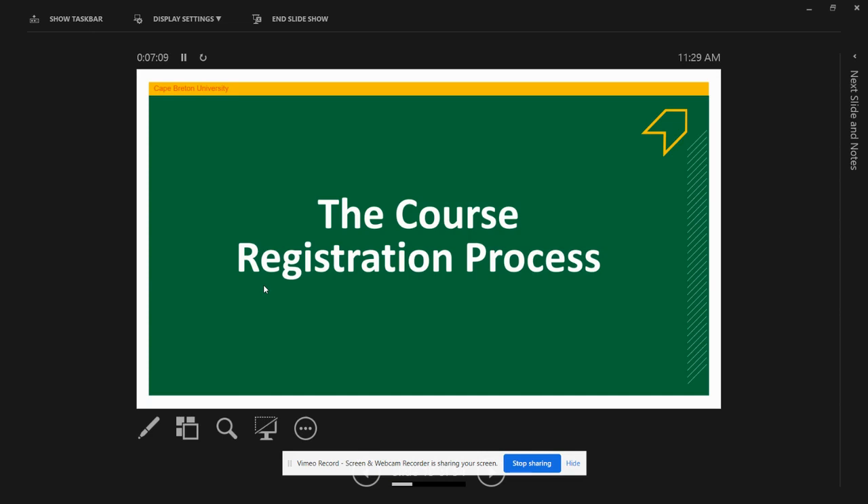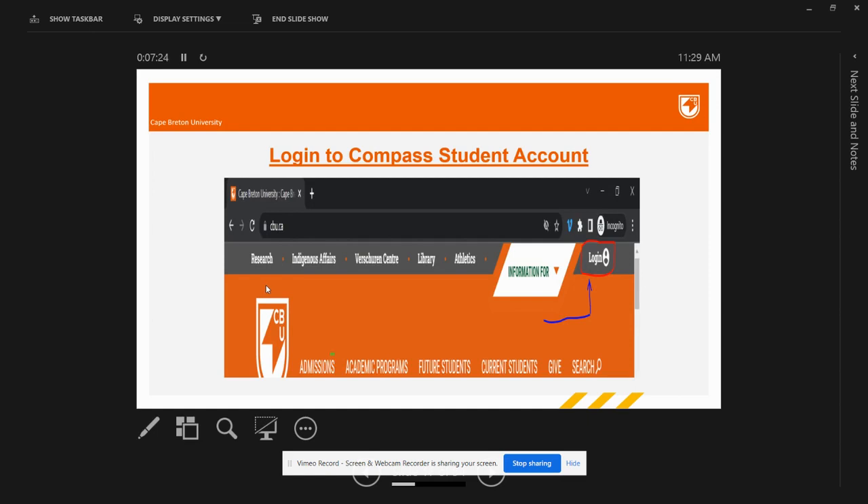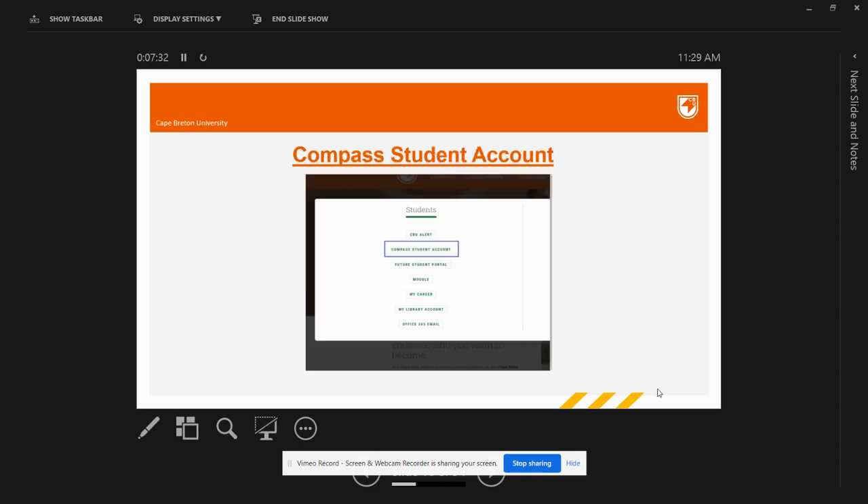Now let's understand the registration process. To register for courses, you first have to log into your Compass Student account. Go to the CBU website at www.cbu.ca and click on the login button on the top right corner of the web page. Once you click on the login button, a small screen will display. Under the students section, you will find multiple options — let's have a look at some of the important ones before we log in.